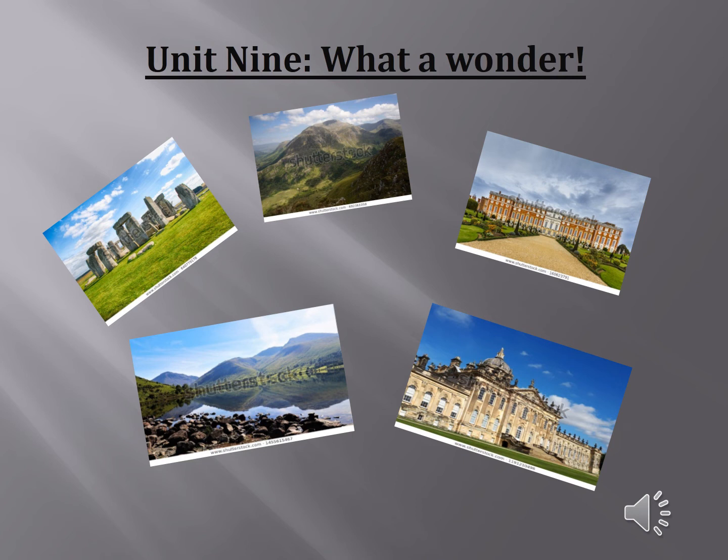My dear students, today we are going to start with the last unit in our semester, unit 9. The title of this unit is What a Wonder. You are going to read a magazine article about the wonders of the United Kingdom. This magazine article describes the wonders of the United Kingdom that were chosen in a competition organized by a national newspaper, and people were invited to vote online.